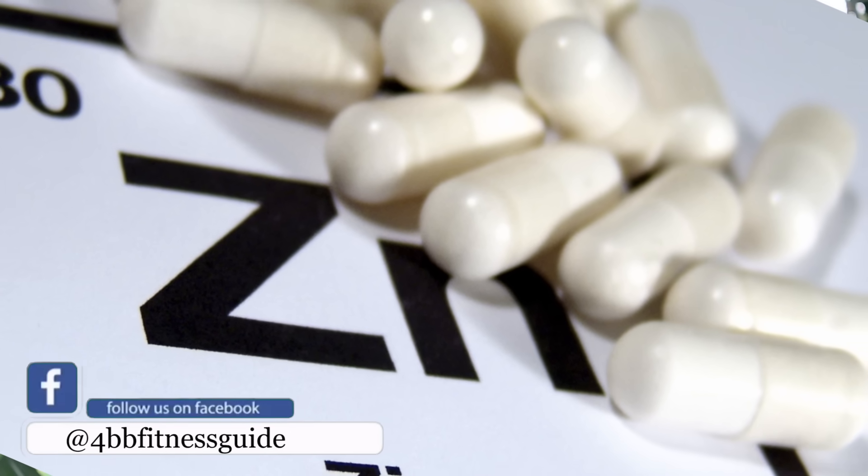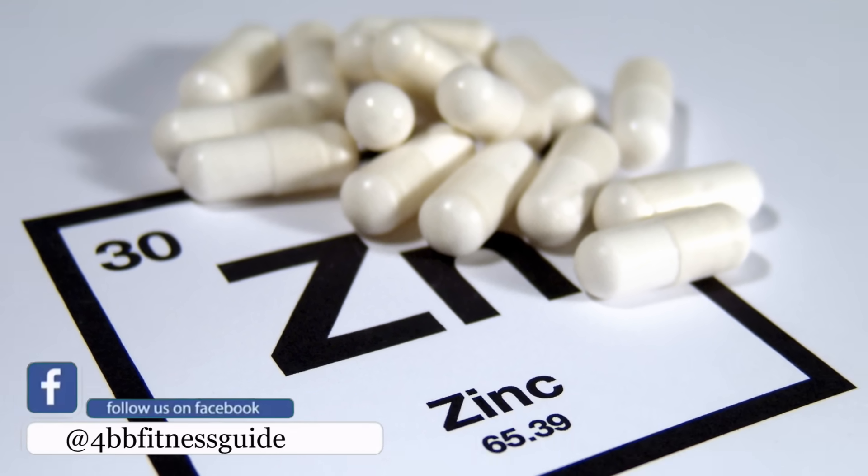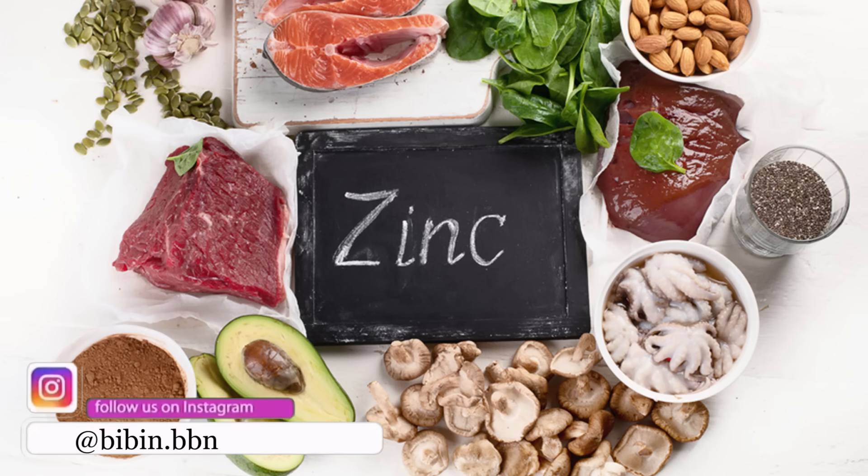One is zinc. You have to support cell division in your body to boost your testosterone level. Foods include red meat — beef and pork — shellfish, and mushroom.